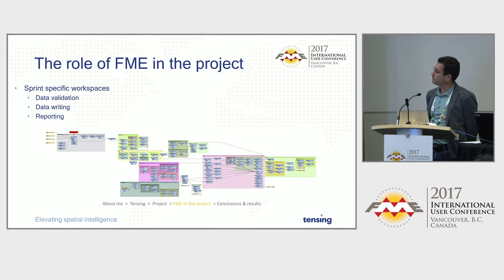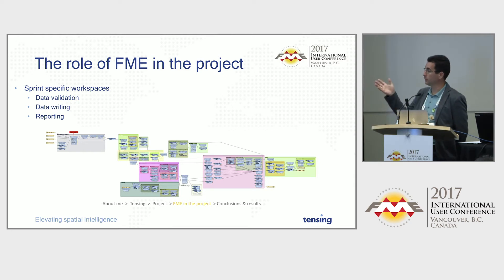This is one such sprint-specific workspace, from the first sprint, where we moved the pipeline network in one go to a file geodatabase. We didn't just move the data — we also did validation and reporting. If objects didn't measure up to the output requirements, we wrote them to an output file so that in the next sprint they could be adjusted in the source application. Every sprint we incremented the migration, so the pipeline features were moved again and again each time, allowing bad data to be corrected in the source and re-migrated.